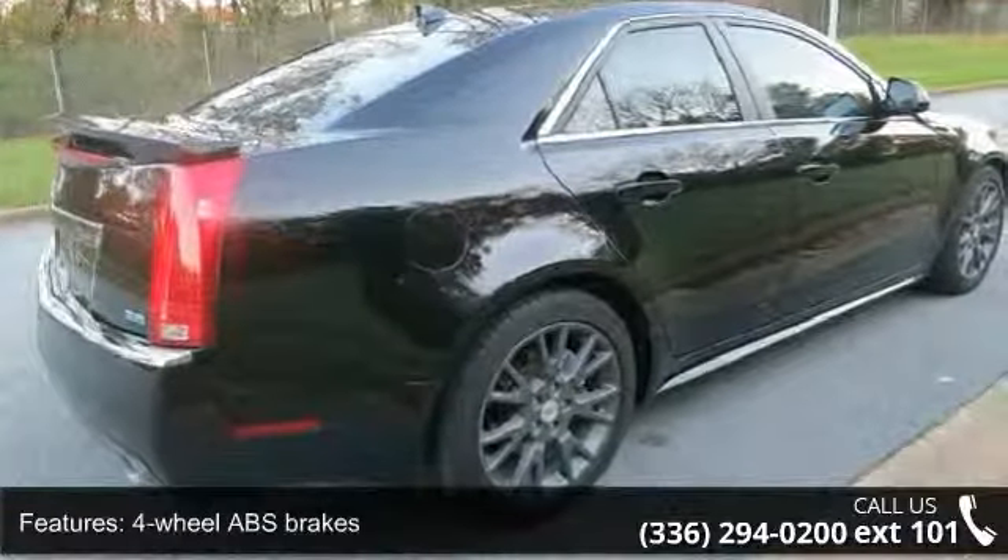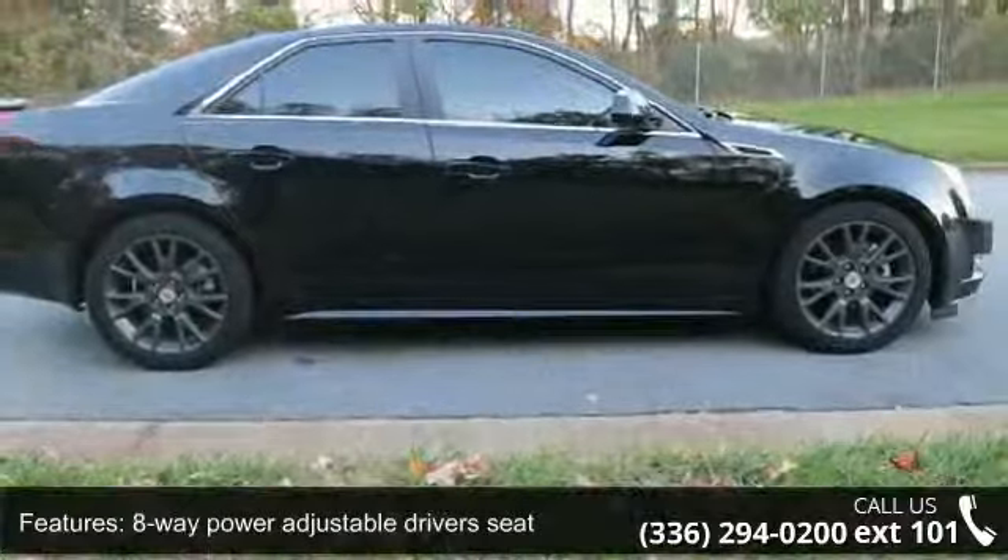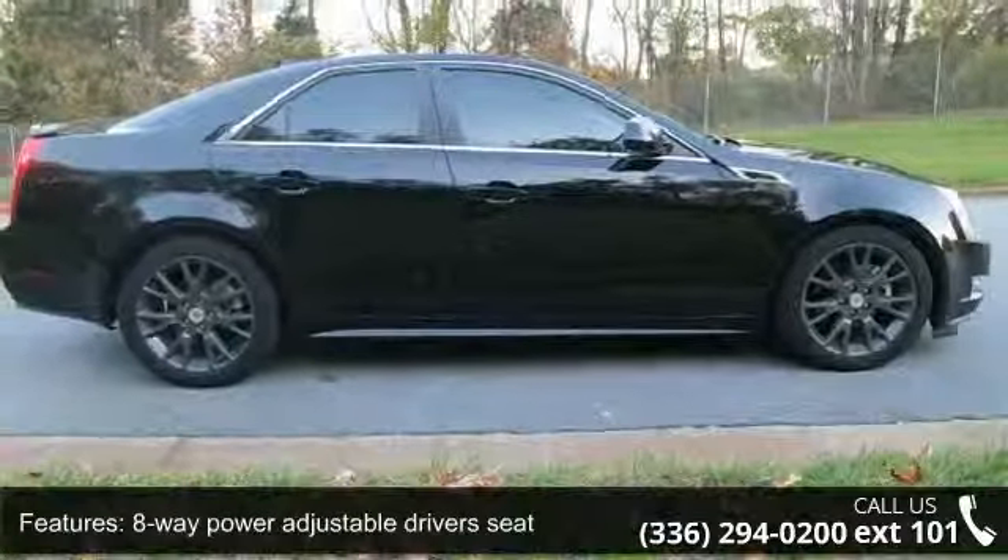Additional features include air conditioning with dual-zone climate control, all-wheel drive, audio controls on the steering wheel, automatic transmission, and Bluetooth.